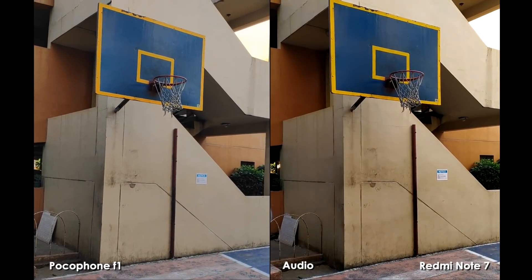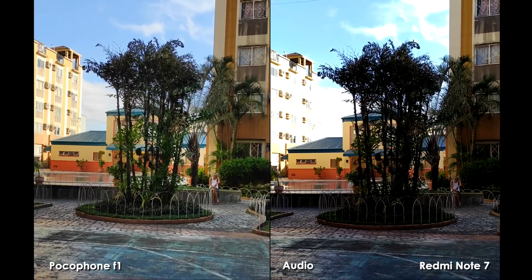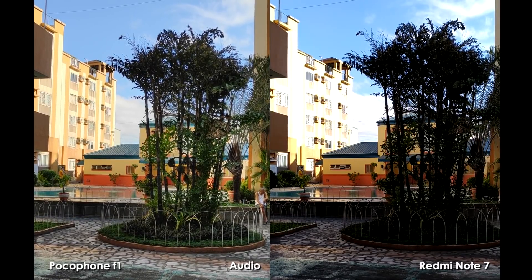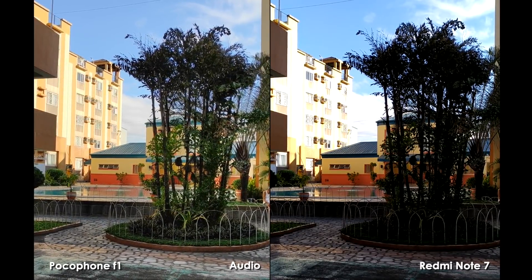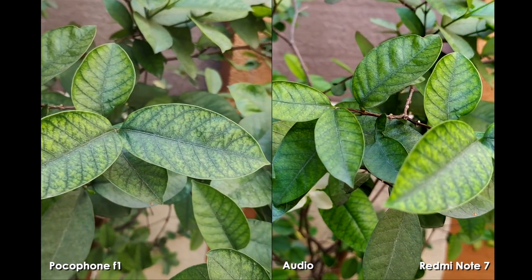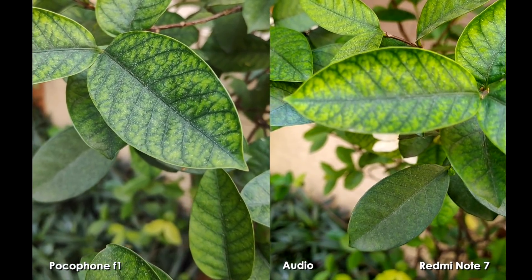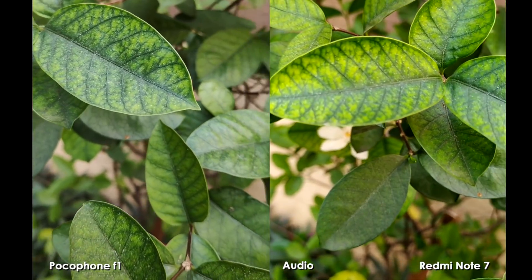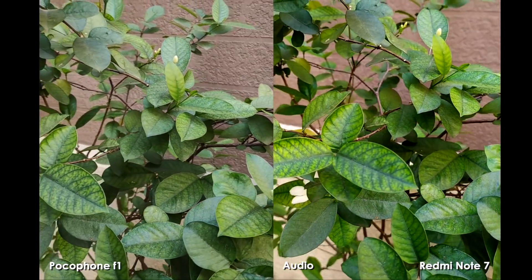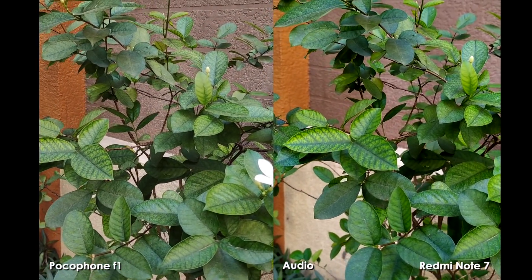Now for some daylight shots outdoors at 1080p, 30 frames per second. As you can already see, the Pocophone F1 has much better dynamic range. On the Redmi Note 7, look at the building — it is blown out, not like on the Pocophone F1 where everything is well balanced. And we can't forget about closing up on subjects. Here is a bunch of leaves, and as you can see, the focusing on the Redmi Note 7 is not really good even in daylight. The Pocophone F1 seems to be the better video-capable phone. But in terms of color, the Redmi Note 7 takes it — everything looks livelier because of the punchy colors; in comparison, the Pocophone F1 looks kind of dry.